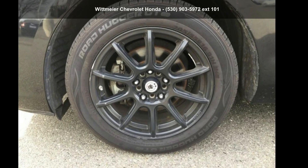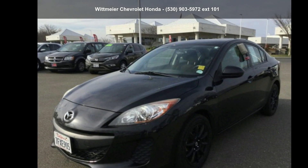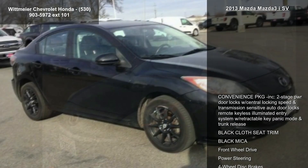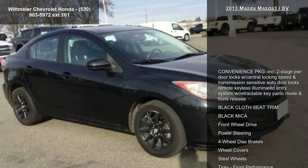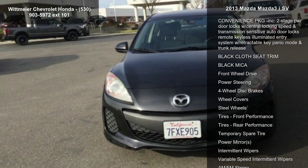Check out this 2013 Mazda3 iSV. If you are looking for a first-rate auto, this one could be yours today. This vehicle comes with a reliable four-cylinder engine connected to a smooth-shifting automatic transmission.